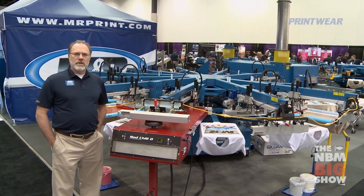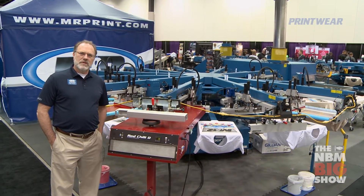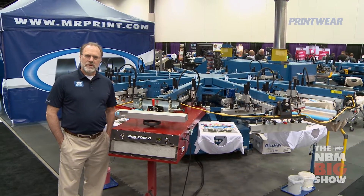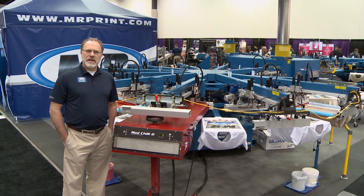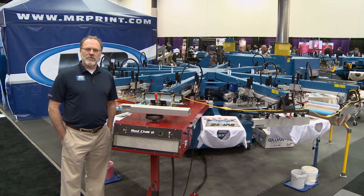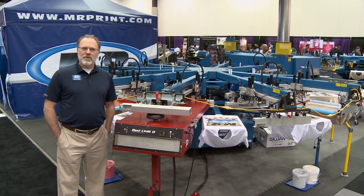For more information on the M&R product line, please consult our website at www.mrprint.com or call our toll-free number at 800-736-6431. We look forward to hearing from you. Thanks.